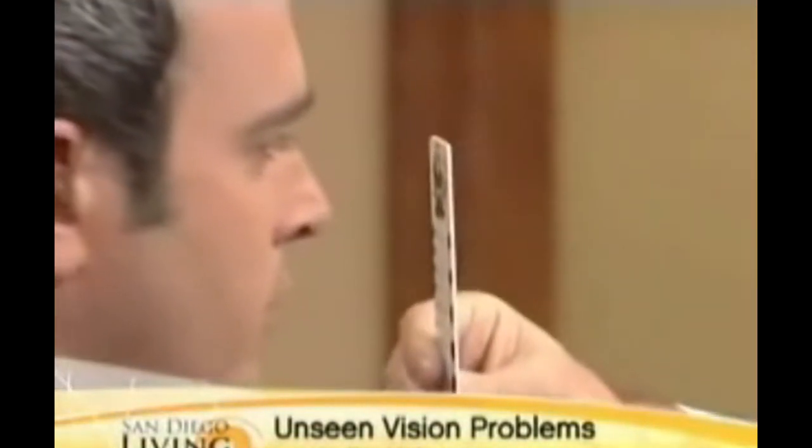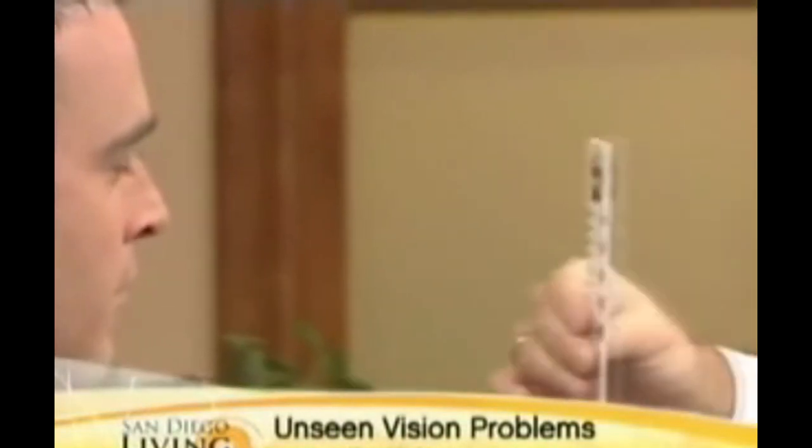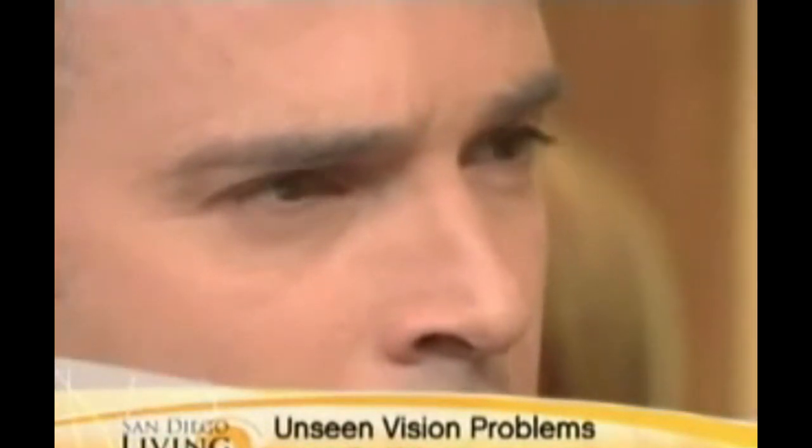Here's a simple test for convergence insufficiency that should be done as routinely as checking for distance 20/20. If you look at this little bird right here, I'll slowly bring it closer and watch your eyes come in — you're doing quite well. A lot of kids, right about here, start to furrow their brow, have difficulty focusing, and avoid the situation, which may be indicative of convergence insufficiency.